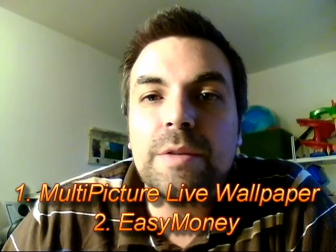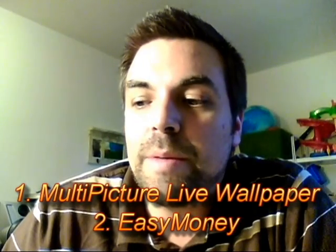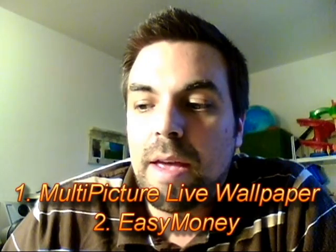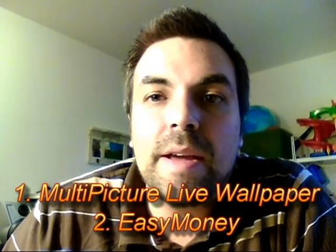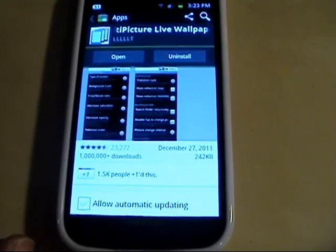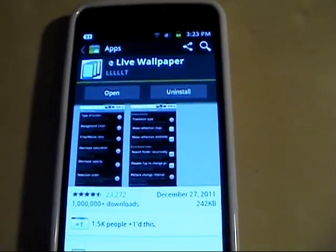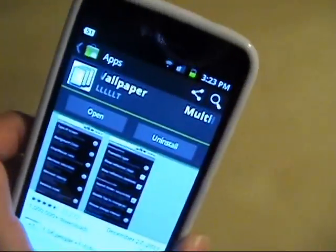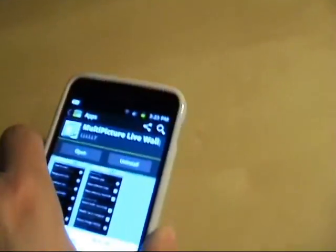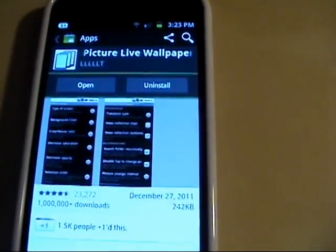Welcome to this week's App of the Week for Android. This feature will actually cover two apps this week: Multi-Picture Live Wallpaper and Easy Money. Both are found in the Android market and I'll provide links in the description. I also got this shiny new case for my Android phone — the black on white makes it look sort of like a Star Wars Stormtrooper with white body armor.